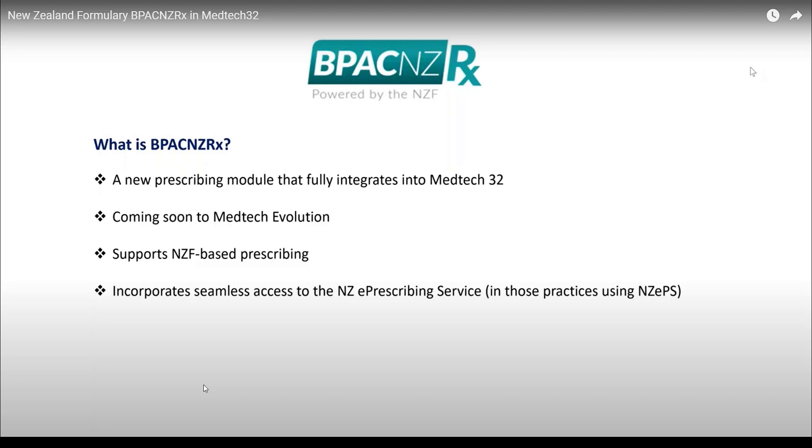Number nine: whilst all medication warnings must be reclassified, clinicians also have the option of viewing and editing warnings during the prescribing process, as well as choosing to display or suppress warnings for allergies classified as mild. Number ten: patient drug allergy checks now include excipient substances within the medication.